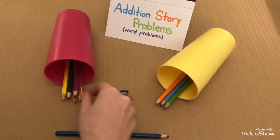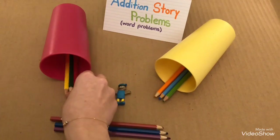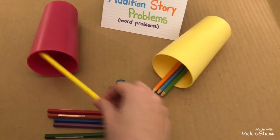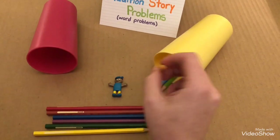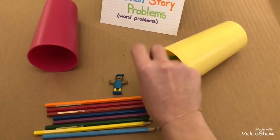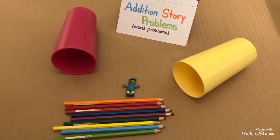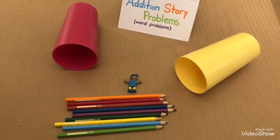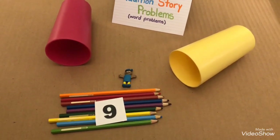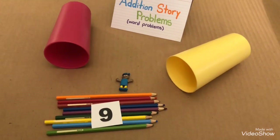One, two, three, four, five, six, seven, eight, nine. So how many coloring pencils did Joe have in all? Yes, nine. Now we know that six and three makes nine. Thank you, Joe.